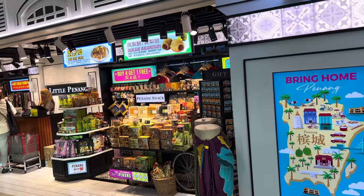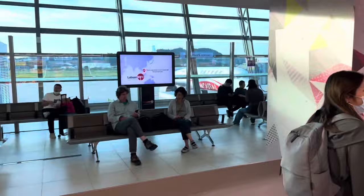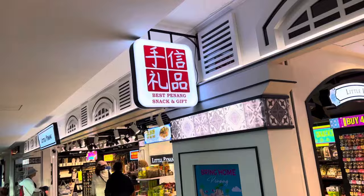It's a lovely store — Bring Home Penang, Little Penang — right here at the Penang International Airport departure gates, after security clearance, where there's a China Eastern aircraft about to depart. Today the video is to show you the best Penang snacks and gifts to bring home.